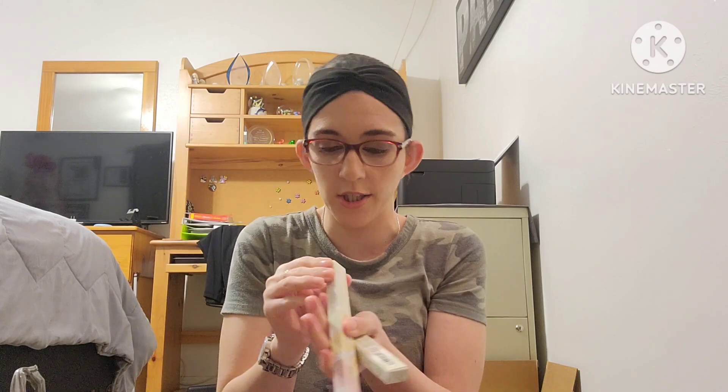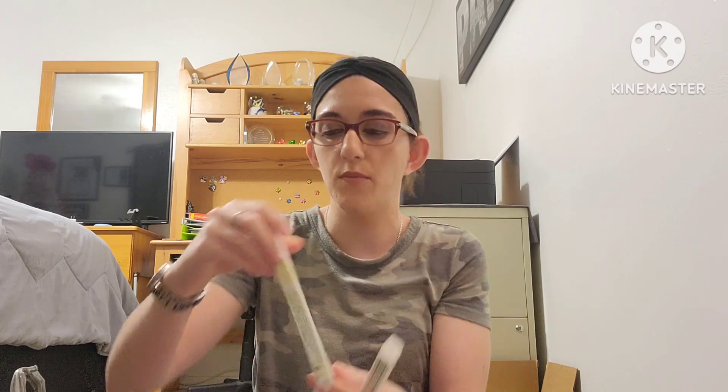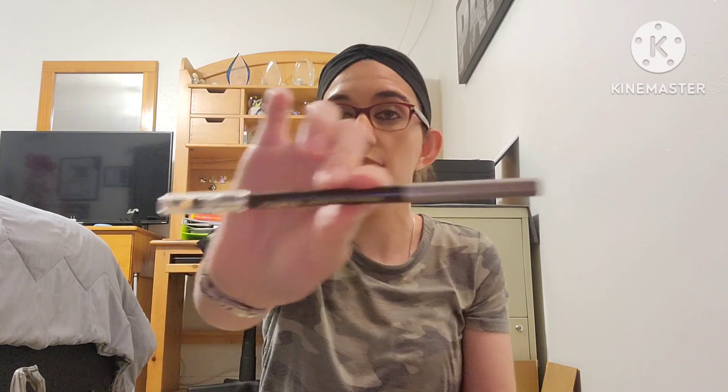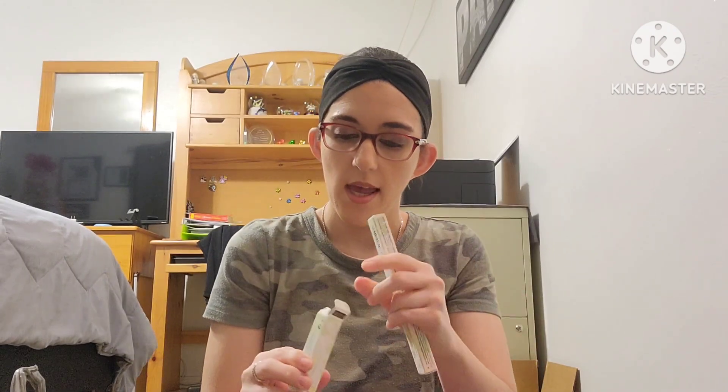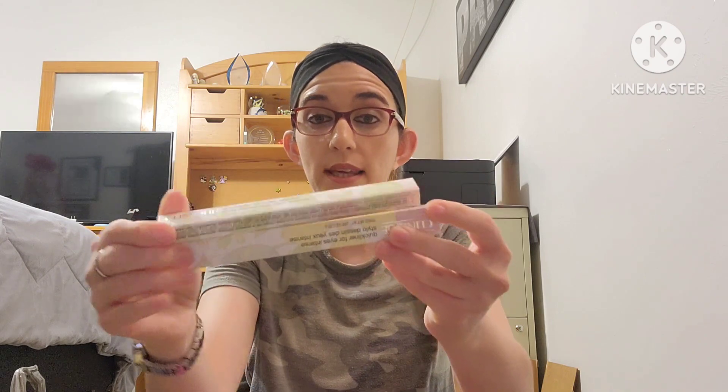If you know good eyeliners, let me know — I have sensitive eyes and these work the best, but I want something that doesn't cost a ton of money. I got one in 03 Intense Chocolate, and then I have it in 01 Intense Black. I use navy blue, black, and brown — those are the colors I use.